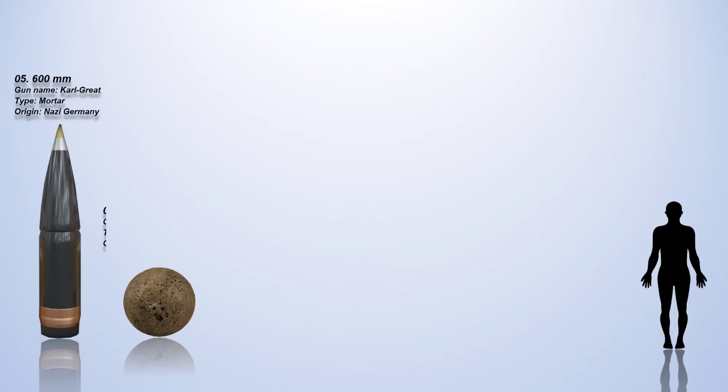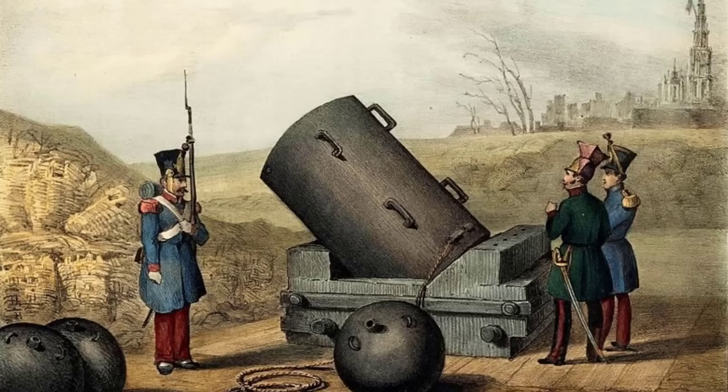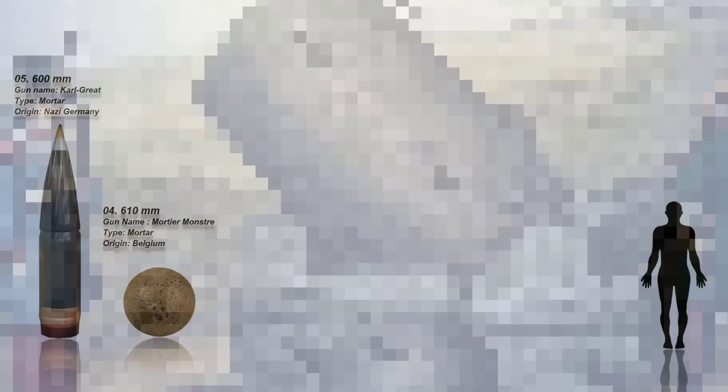Number 4: The 610mm. The 610mm caliber, or 24 inches, used in the Monster Mortar refers to the bore diameter of this historical artillery piece. The Monster Mortar was a massive mortar designed by French artillery officer Henry Joseph. With its enormous caliber of 610mm, it was a formidable siege weapon, typically employed for the bombardment of fortifications and effective in breaching heavily defended positions. It saw action at the Battle of Antwerp in December 1832.